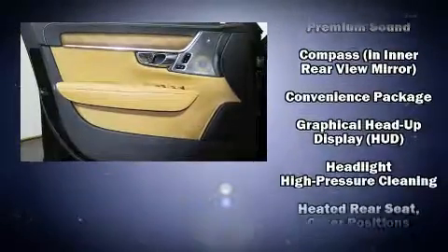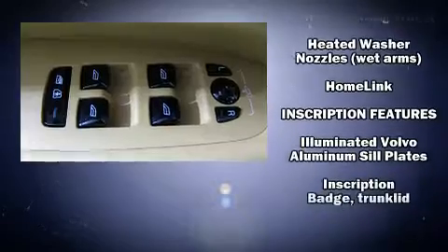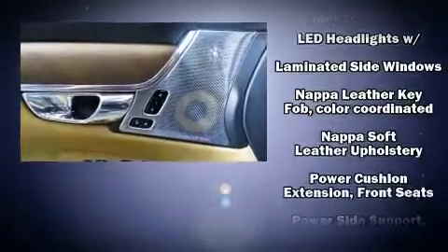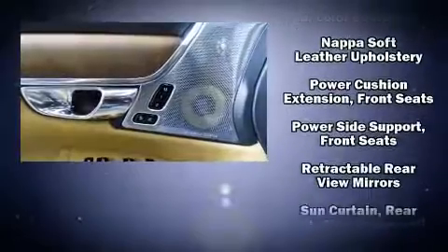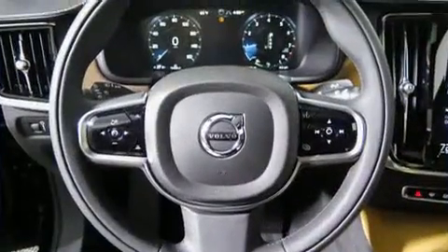Volvo also prioritized safety and security by including traction control, an emergency communication system, and four-wheel disc brakes with ABS. Adaptive Cruise Control maintains a preset distance behind the car ahead of you, simplifying highway driving and enhancing safety.